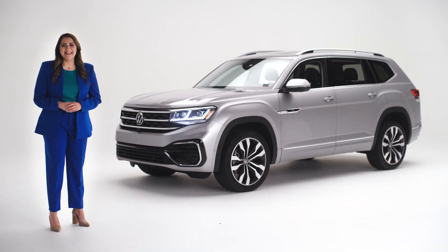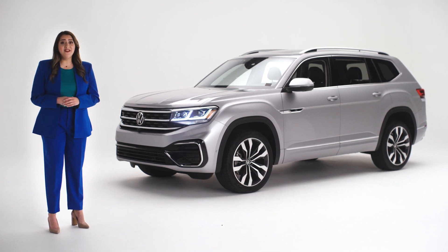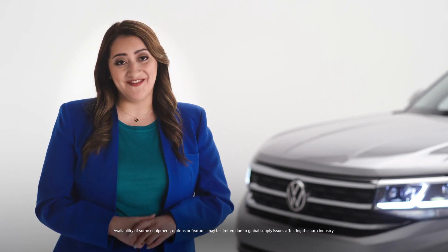Congratulations on your new Volkswagen Atlas. I'm here to help you make it truly yours, from what you see while you're driving to what it feels like to drive. In the next few minutes, I'll help you customize your Atlas and point out some great features you may not have yet discovered.